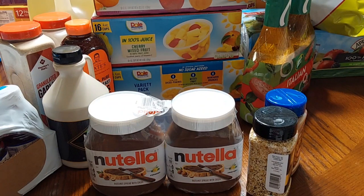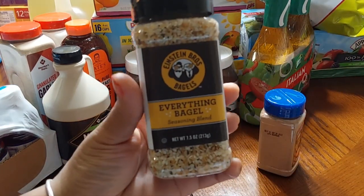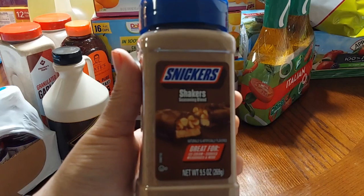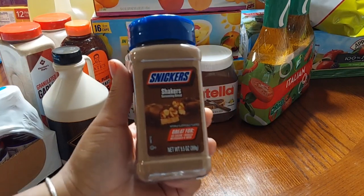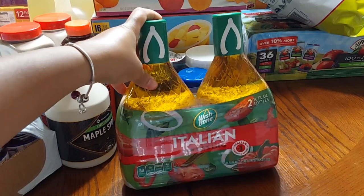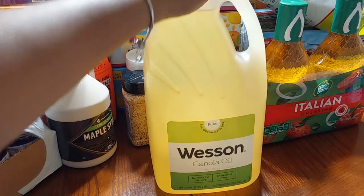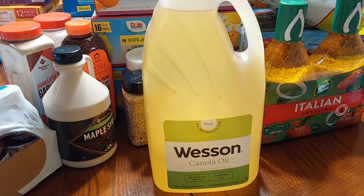Next up is the Nutella that we picked up from Sam's. We also picked up an everything bagel seasoning by Einstein Bros Bagels. And this is new — the Snickers Shakers seasoning. It says it's great for ice cream, cookies, milkshakes, and more. Hubby picked this up and the kids like that. We got two of the Wishbone Italian dressings for salad as well as pasta salad. We needed more cooking oil so we got the bigger Westin oil — it's a 1.25-gallon container. That will definitely last us since I don't fry often, but today I'm going to be frying some fish for the family.